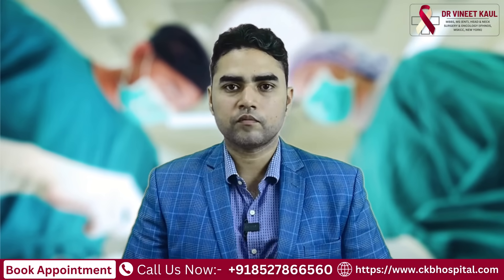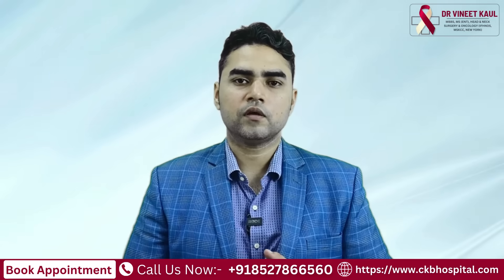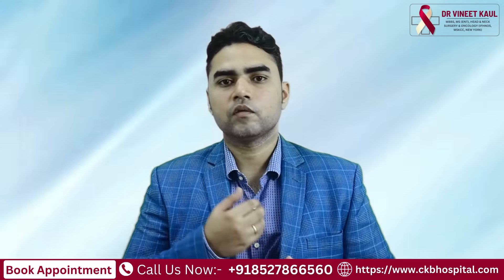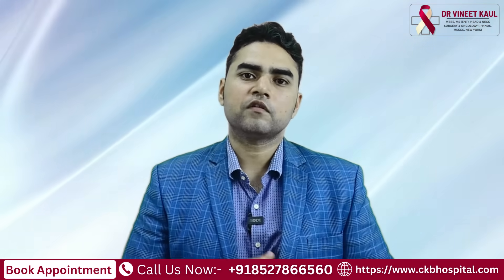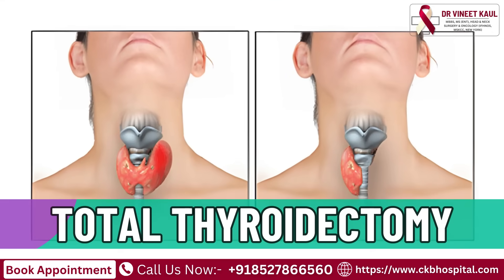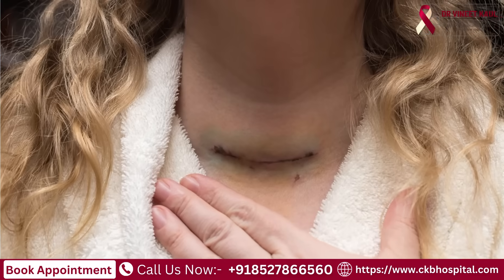Now coming to the treatment. The main treatment for papillary thyroid cancer is surgery. In surgery, we remove the whole thyroid gland and the lymph glands surrounding it. This surgery is called total thyroidectomy with central compartment clearance with neck dissection.